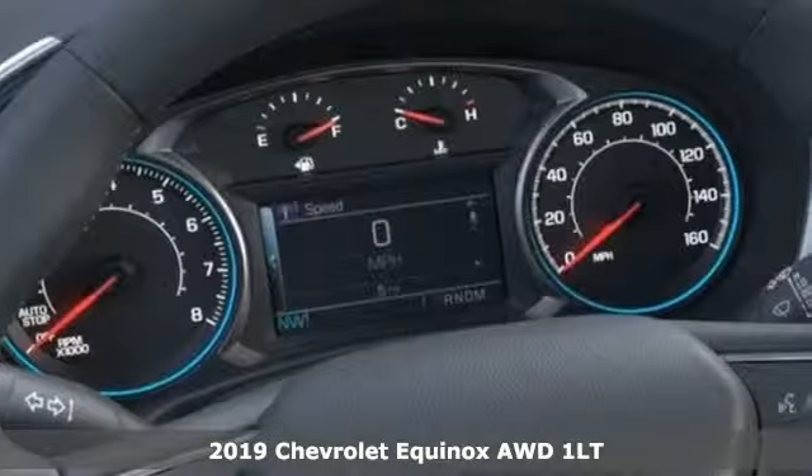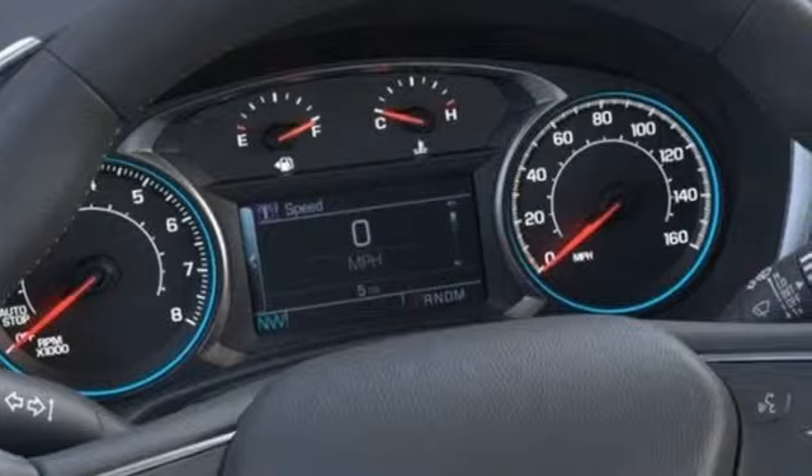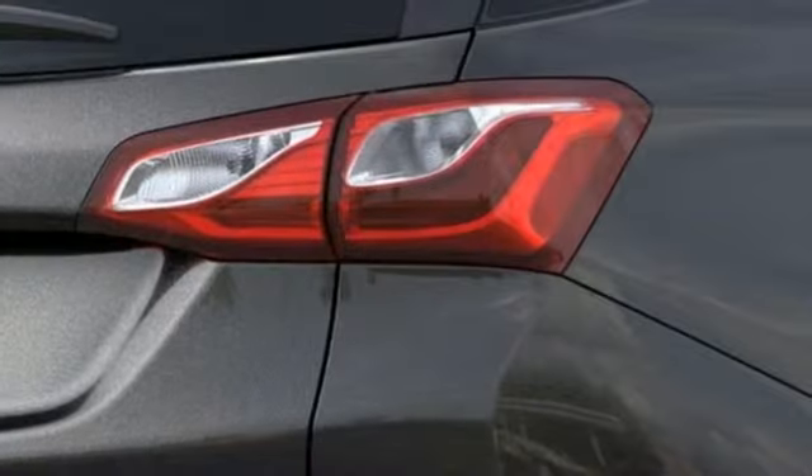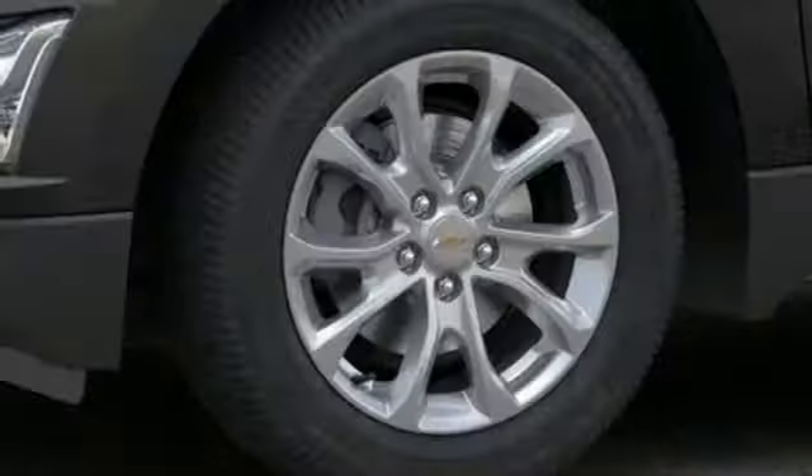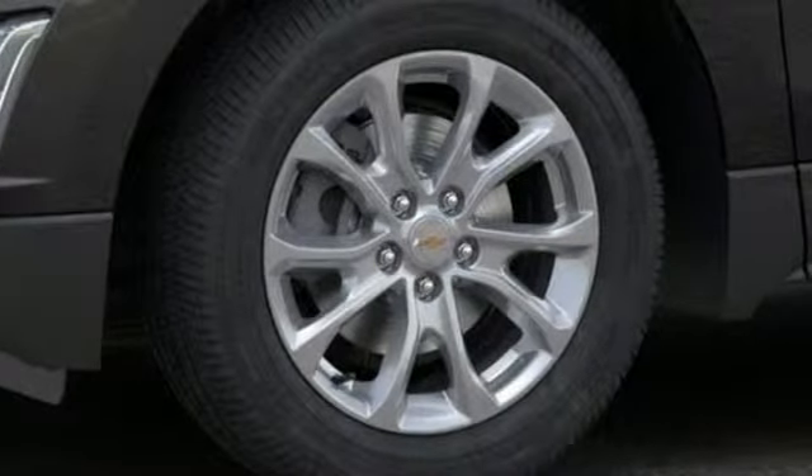It's well equipped with the features you need: Bluetooth streaming audio, power heated mirrors, air conditioning, configurable instrument gauges, doors and push button start proximity key.